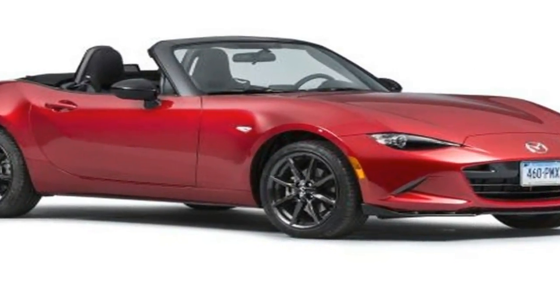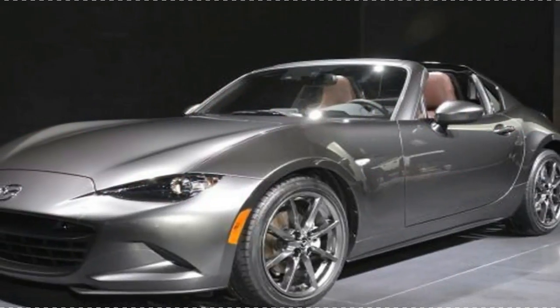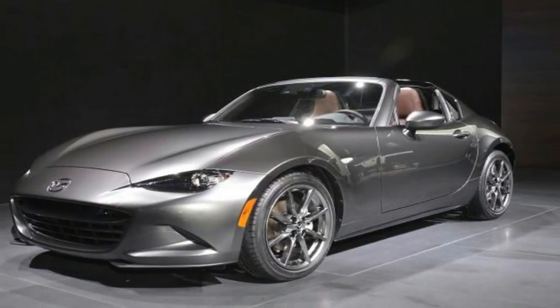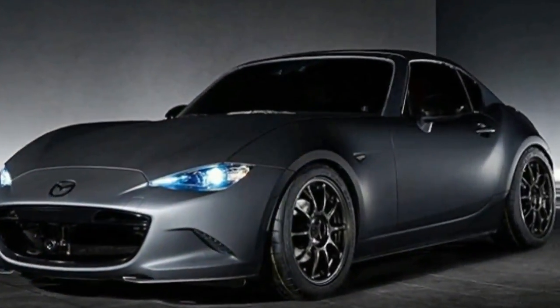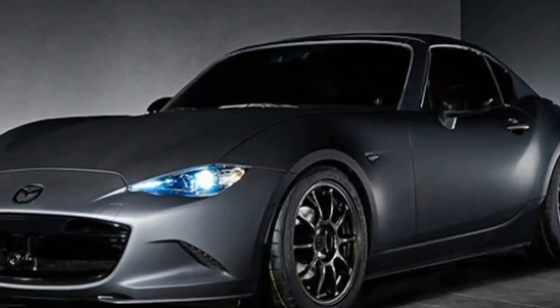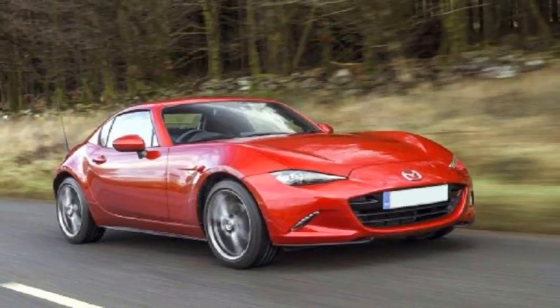No longer is the Miata a back-to-basics drop top. Base models are hardly luxurious, but the automaker fits a 7.0-inch infotainment system as standard equipment this year, that joins LED headlights, keyless ignition, cloth upholstery, and a leather-wrapped steering wheel. This is optional on the Club model for $2,000.